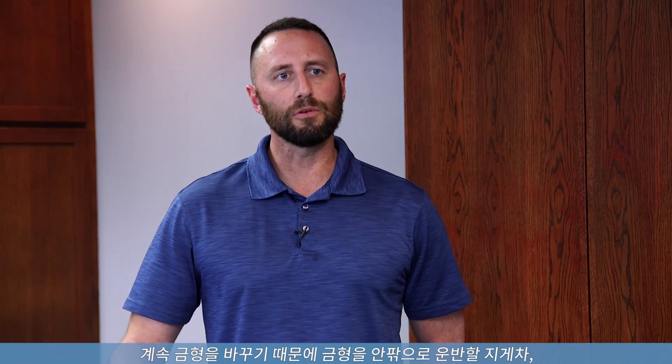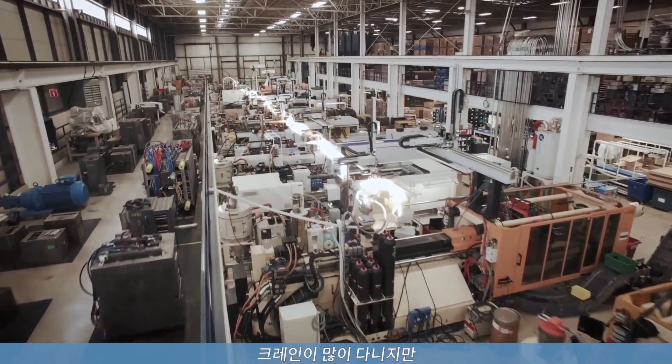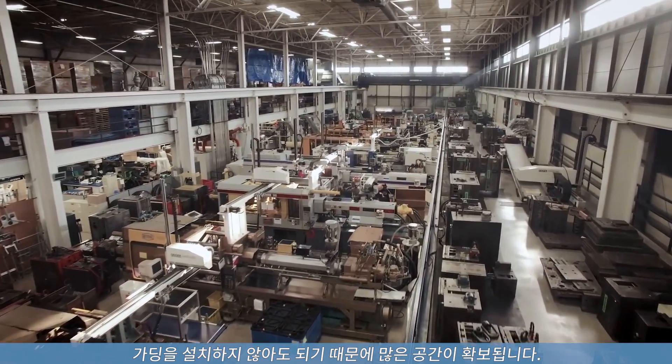We're constantly changing out molds. We have a lot of forklift traffic, a lot of crane traffic, and we need to be able to move molds in and out. Not having to put up guarding really opens up a lot of space for us.